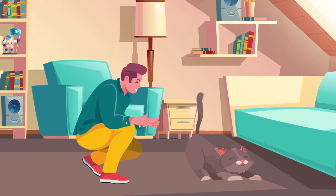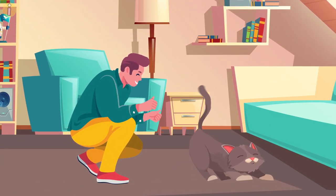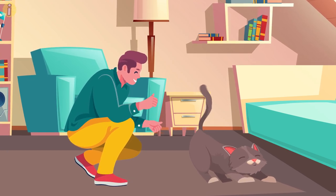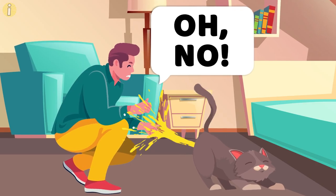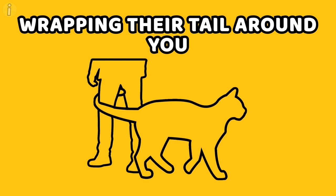Then again, if your cat has its tail raised high and is quivering, you might not want to go in for a hug just yet. The sign could also mean that they are getting ready to urinate.